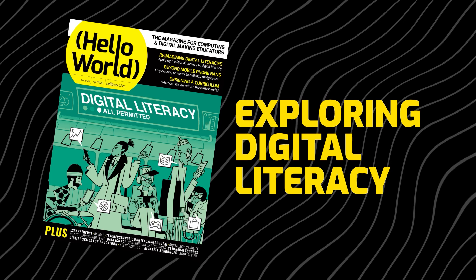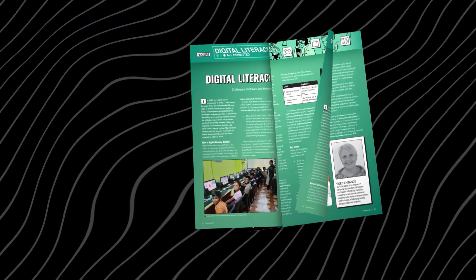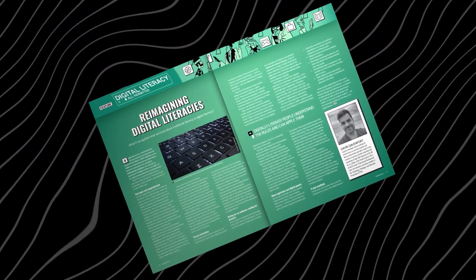Hello World and welcome to the podcast for educators passionate about computing and digital making. I'm James Robinson, a Senior Learning Manager at the Raspberry Pi Foundation, and this is the first of our three podcast episodes accompanying the recent issue of Hello World magazine. Issue 26 explores digital literacy, asking what we actually mean by that term and how we can best teach the skills young people need to use digital technologies effectively, safely, and responsibly.